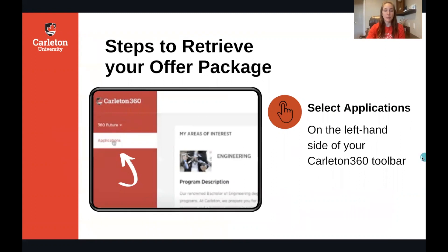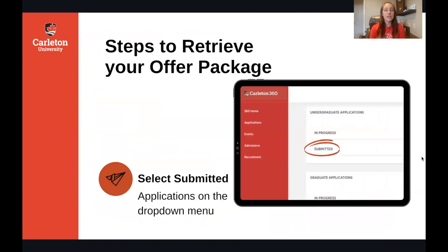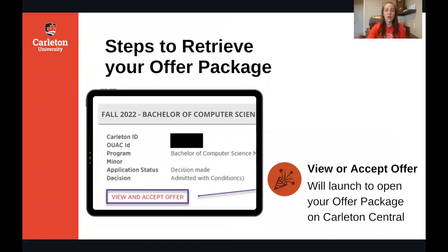You're going to select the Applications tab and then select Submitted from the drop-down menu, which will show you your submitted applications. Once you click on that you'll see the button that says View and Accept Offer, which is going to launch and open your offer package in Carleton 360.